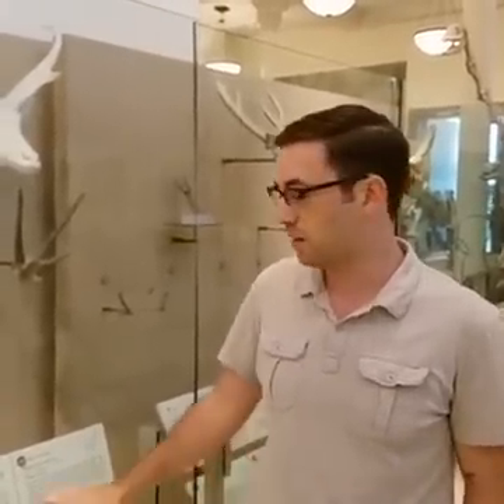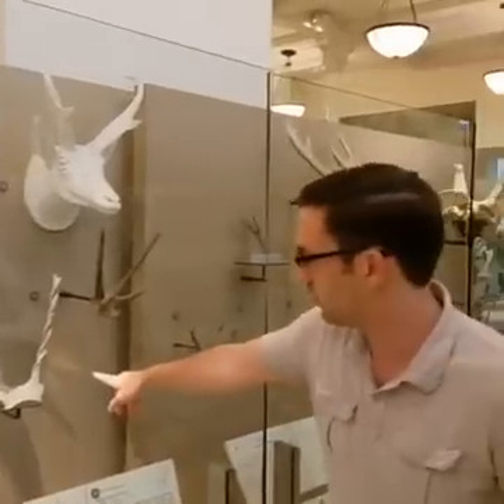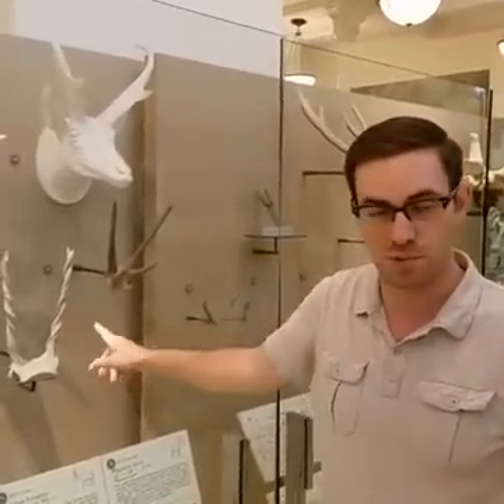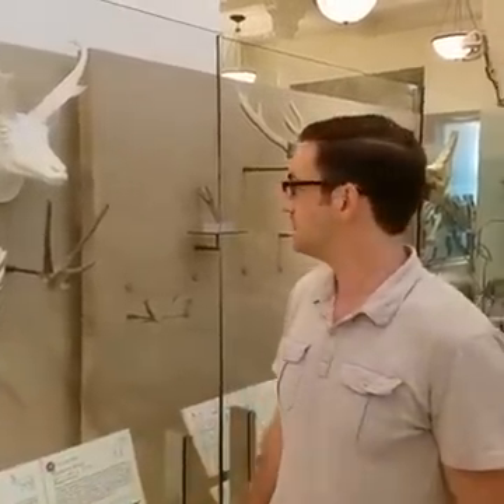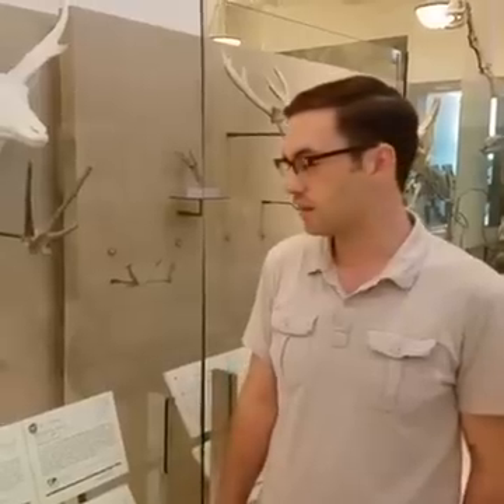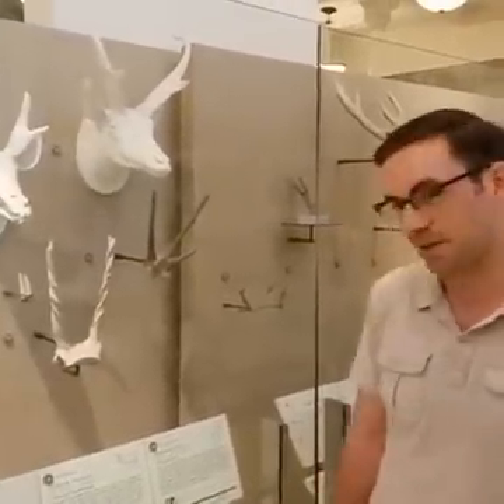The pronghorn is the only living member of the family Antilocapridae. There used to be many more — for example, Ilingoceros had these cool twisty pronghorns — but nowadays we only have Antilocapra americana. They are mostly North American.